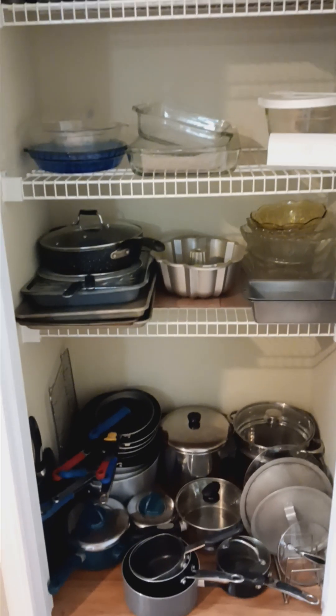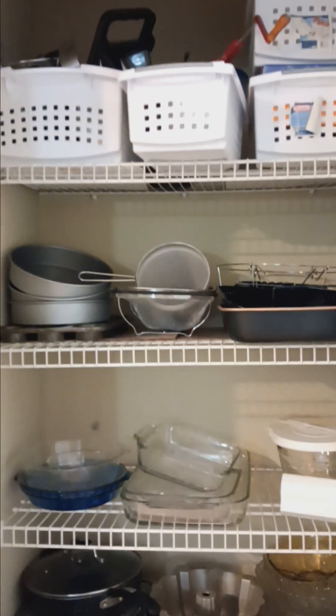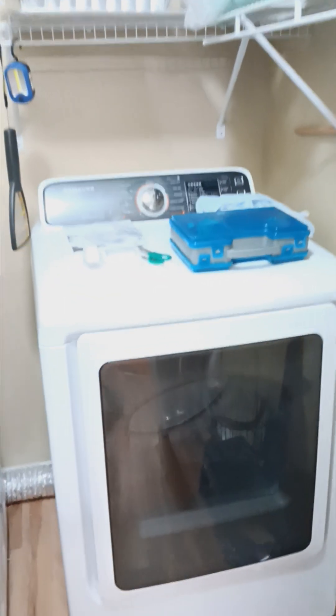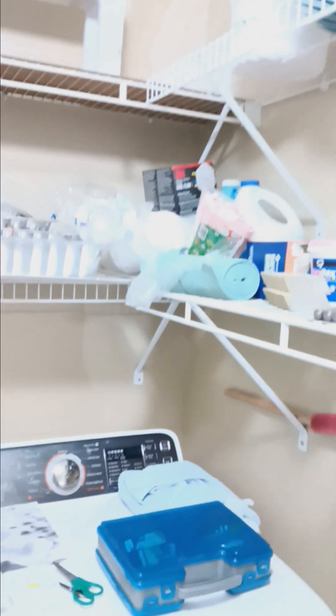In the kitchen pantry, we have some cookware and some bakeware as well. Off the kitchen, we head into the laundry room where we have this Samsung washer and dryer set — they're in great condition. We also have a few cooking and cleaning supplies as well as some Tupperware in here.